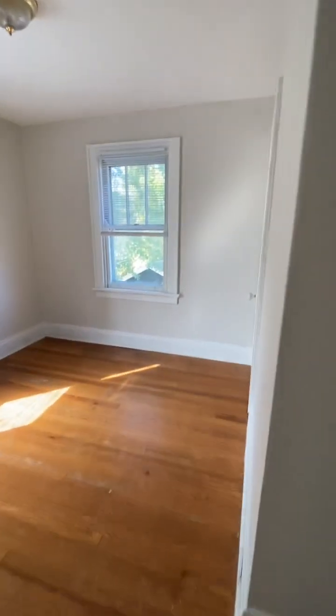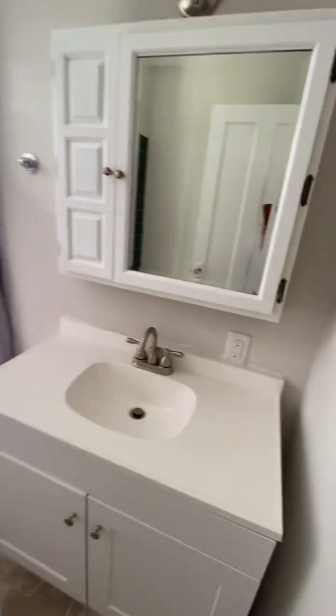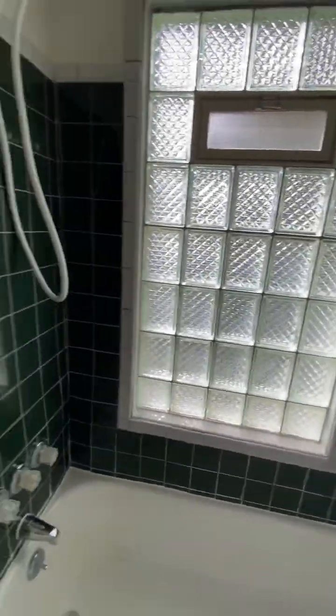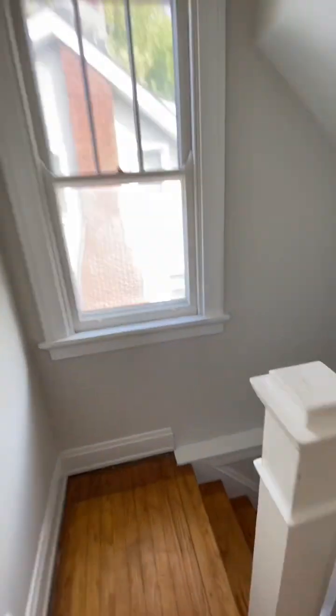And then bedroom three. Good space here. Nice size closet. And then our bathroom. Tons of good natural light. Pretty straightforward. So if you're looking for Westwood to be your home, this is a great one.